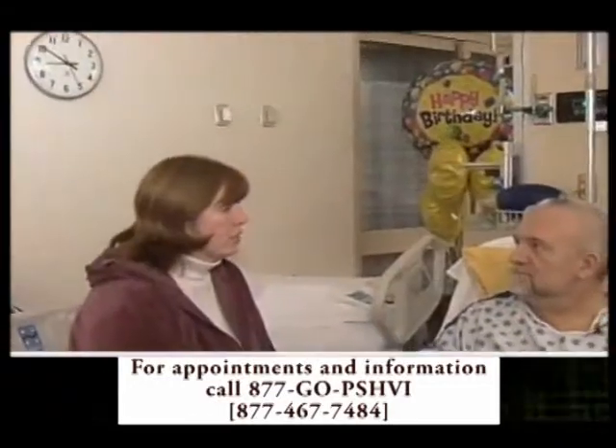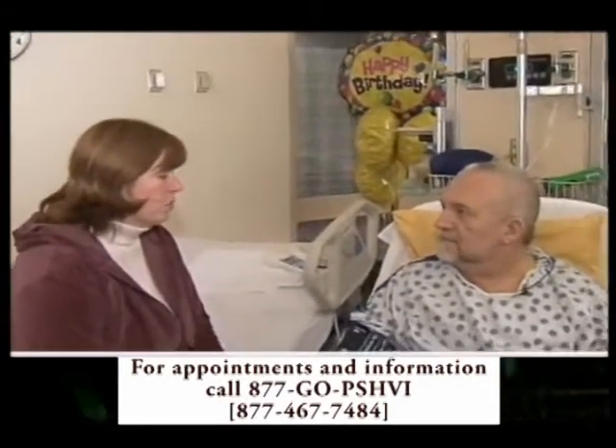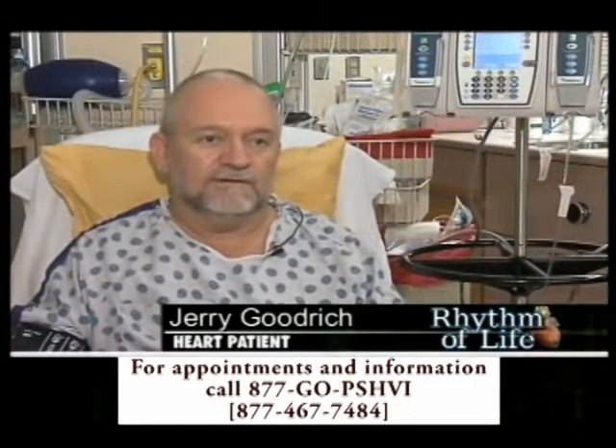After spending four months in the hospital, Jerry gets the news: there's a match. I just couldn't believe it at first. I had every emotion going through my mind — excited, scared, I had fear. But I just couldn't believe it that it actually happened.